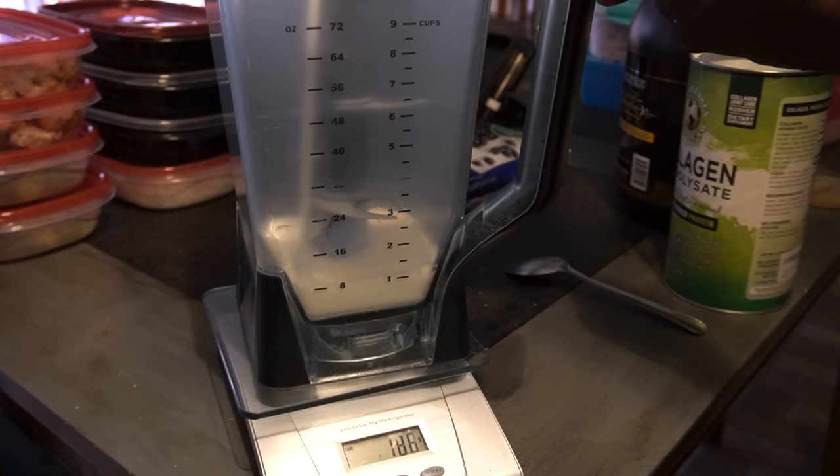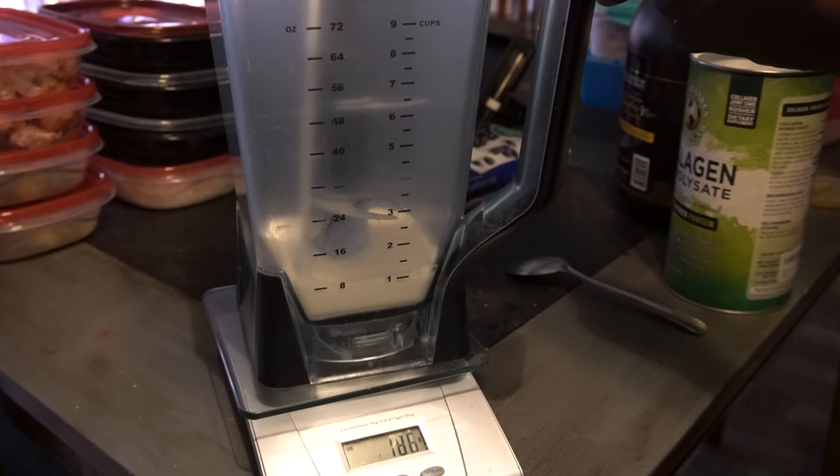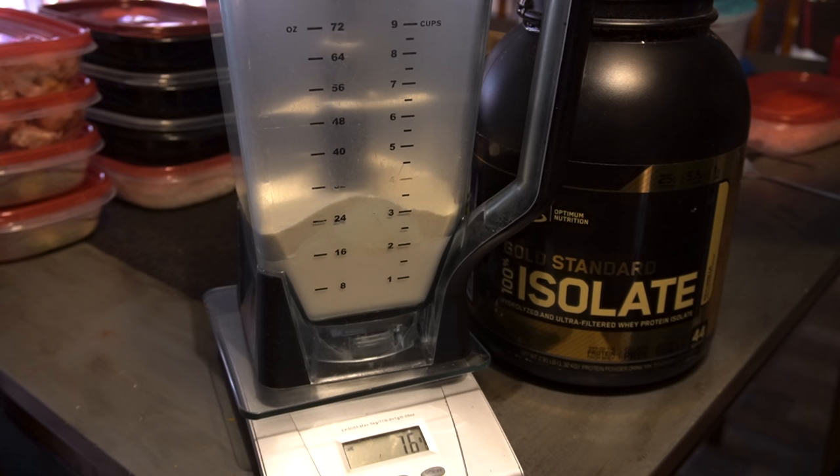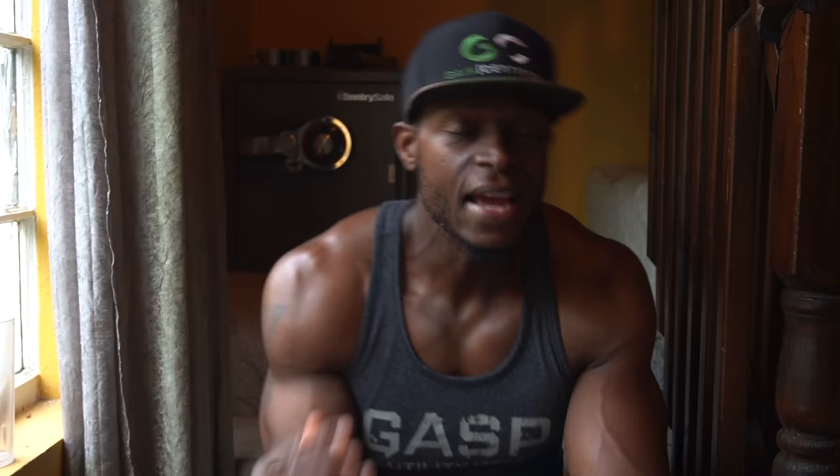Meal number four macros: 61 grams of protein, 20 grams of carbs, 8 grams of fat — 394 total calories. This is normally my post-workout shake, but it doesn't have to be. Pour 16 ounces of unsweetened almond milk into your blender, add 12 grams of collagen powder, 60 grams (two servings) of your favorite isolate protein powder, and 100 grams of frozen blueberries. Put the lid on and blend for five to ten seconds. This is amazing — I always make this fresh right after my workout.